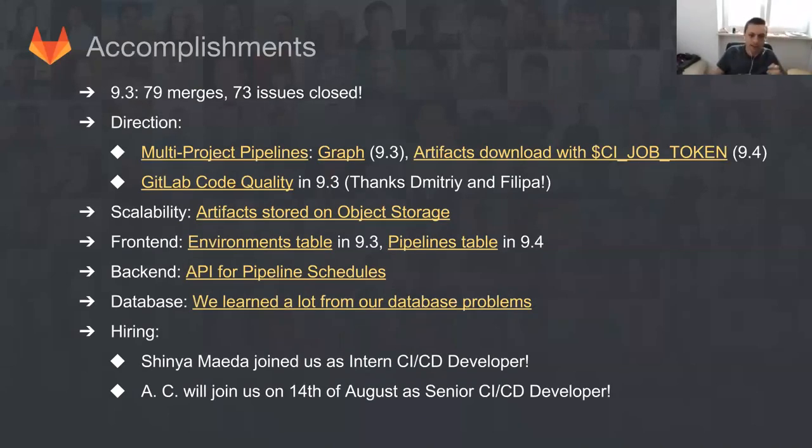Let's maybe start with the accomplishments. As usual, we did a crazy amount of work. For 9.3, we had almost 80 merges and over 70 issues closed. We actually delivered some very cool features like the pipeline graphs for multi-project pipelines. We are also working on finishing artifacts downloading and new job token. With the help of Dimitri and Philippa, we had the first iteration of GitHub code quality. Thank you very much for jumping in.